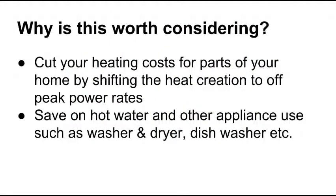So to summarize why it's worth considering: you're able to cut your heating costs for the parts of your home where you've got an ETS system — ETS being an acronym for electric thermal storage — and you shift that heat creation from the peak time to the off peak power rates. And again, with some lifestyle changes, you can save on hot water and appliance use such as your washer, dryer, and dishwasher.